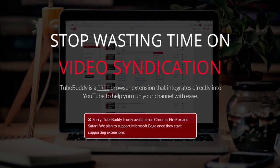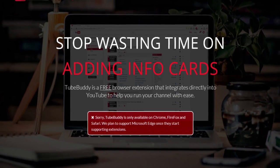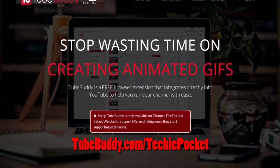TubeBuddy is the free Chrome extension that allows you to get easy SEO tools and manage your channel easily. Learn more by going to TubeBuddy.com/TechiePocket.